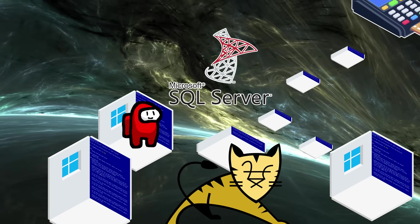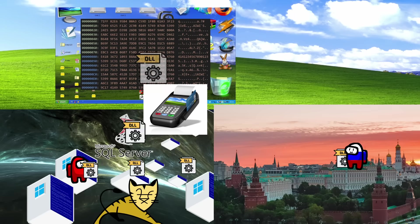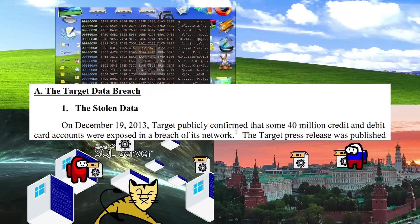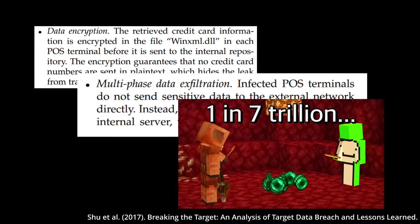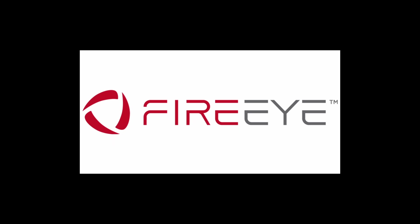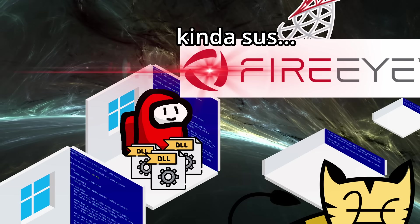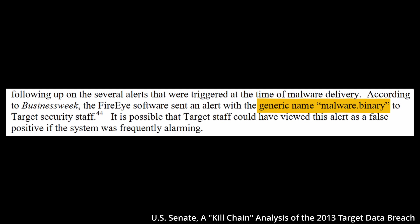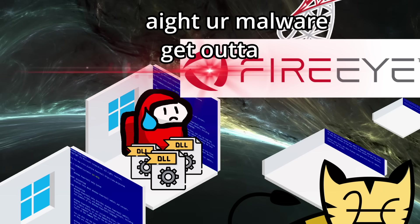There was also a separate data exfiltration malware installed on this server to transfer the stolen data to a Russian FTP server. As a side quest, the hackers also stole a bunch of customer data from the various databases they had access to. For the two weeks from late November to mid-December, the scheme ran without issues and stole in total 70 million records of non-financial customer data and 40 million credit and debit cards. By encrypting the data and performing this multi-phase data exfiltration, the hackers were able to circumvent Target's security systems — or so it seemed. Target's malware intrusion system, FireEye, had actually detected the exfiltration malware multiple times, but the alert was simply too generic, so the staff thought they were false positives and ignored them. If Target had taken a closer look at these alerts, or had malware auto-removal turned on, the hackers could have been stopped at this last crucial step.